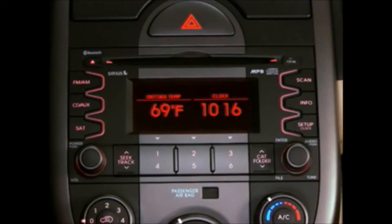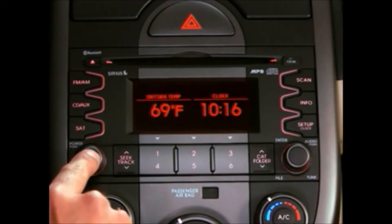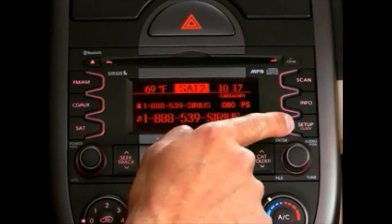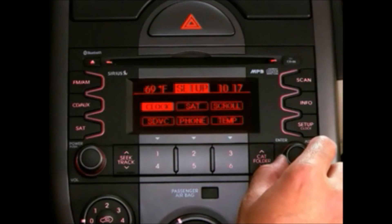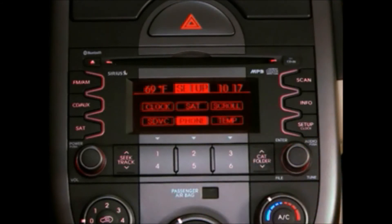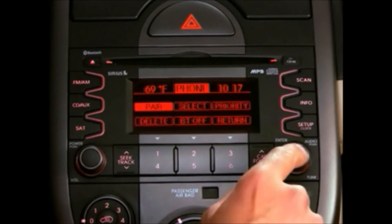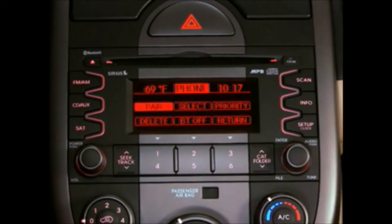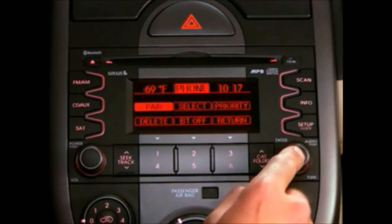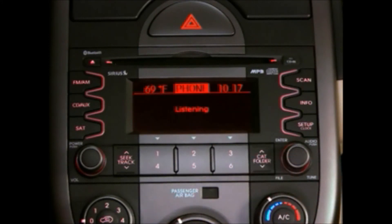To operate the Kia Bluetooth system menus from the radio, press the power volume button to turn on the radio. Press the setup or setup info button to the right of the radio display. Turn the file-to knob on the right to highlight the phone option, then press it to select phone. Turn the knob to highlight the desired function — for example, pair or select — and press it again to confirm. The radio will display "listening" and emit a prompt tone, after which you can use voice commands.